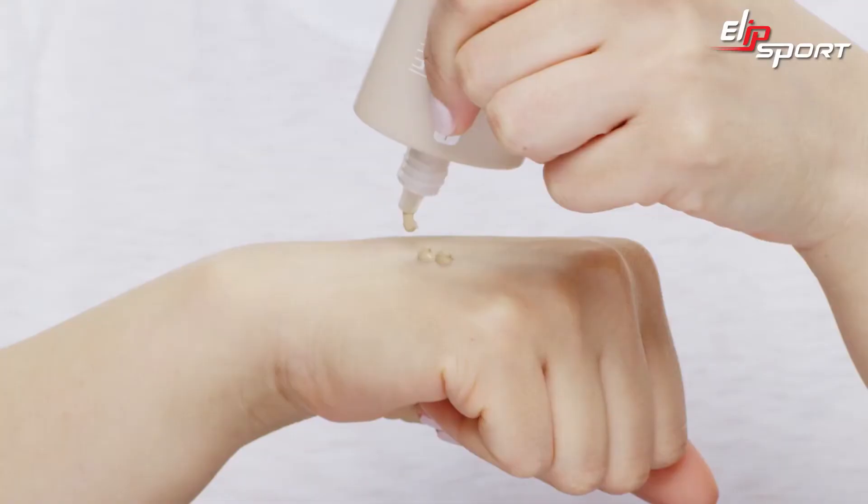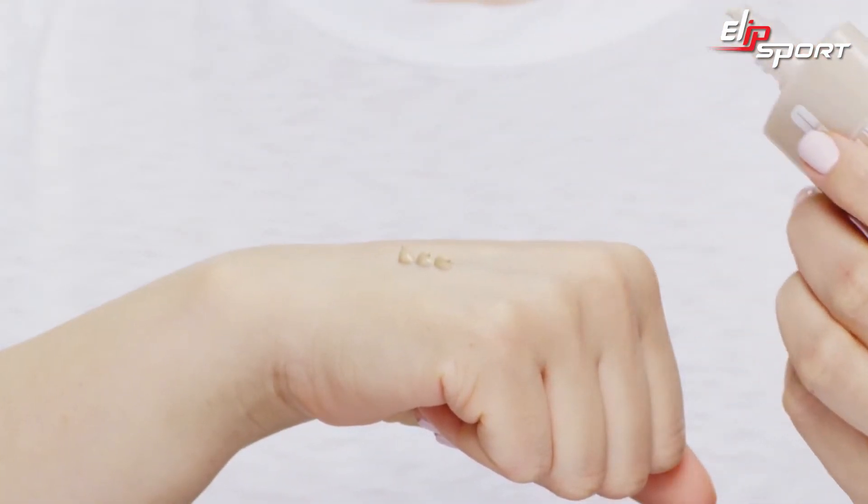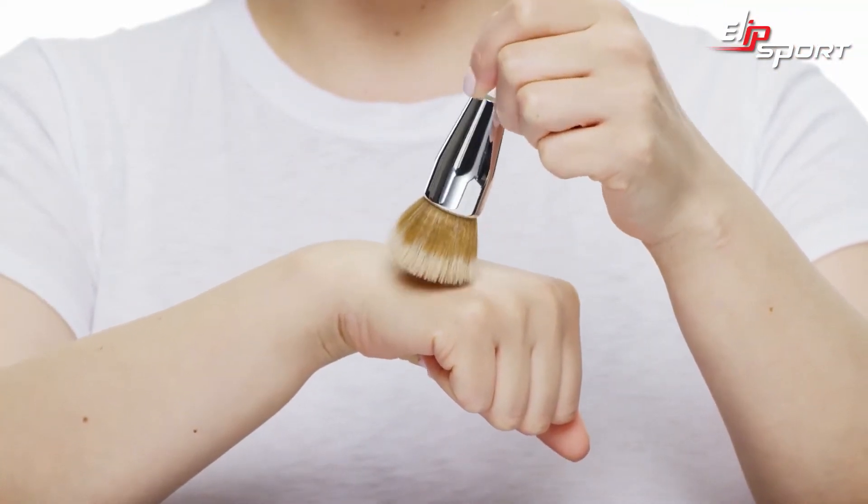Now I'm going to show you how I use it. First I apply three little drops on the back of my hand, then I load my buff brush. I'm going to start in my chin area because this is where I want the most treatment and also coverage. I'm using a stippling and patting motion so that I can really build the coverage.